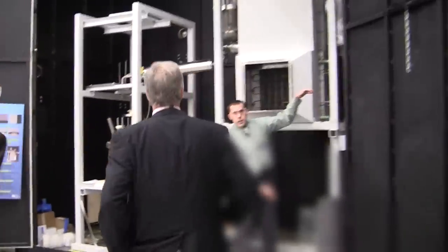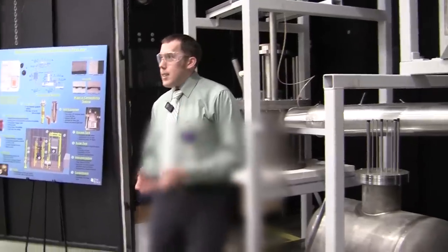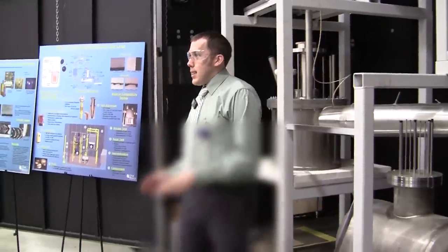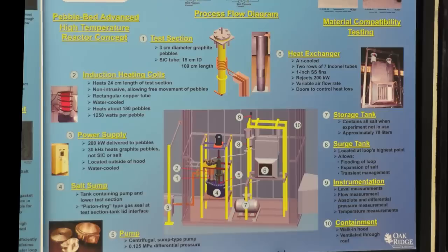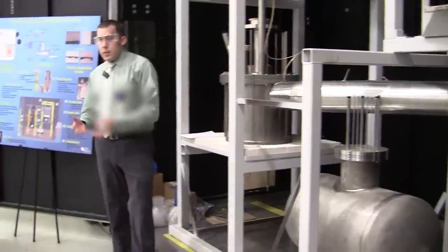Once the salt's clean, we'll pump it into the storage tank. This is designed so the salt is allowed to freeze inside of it — that's an issue with salts where you can't have them just freezing inside of pipes, because it expands and breaks. So the salt will be stored in here. It's trace-heated — you can see little coils of heating tape.